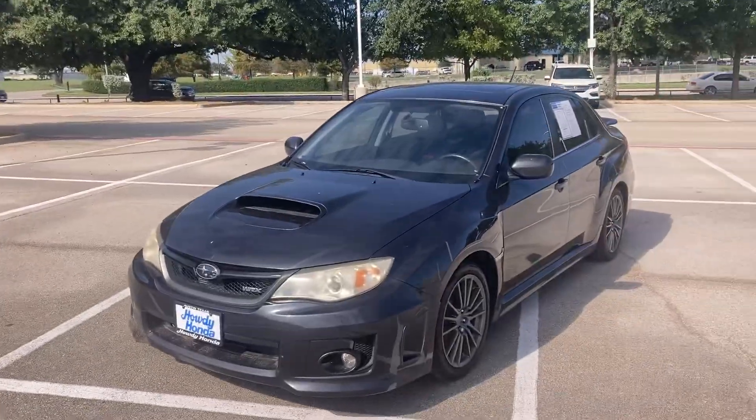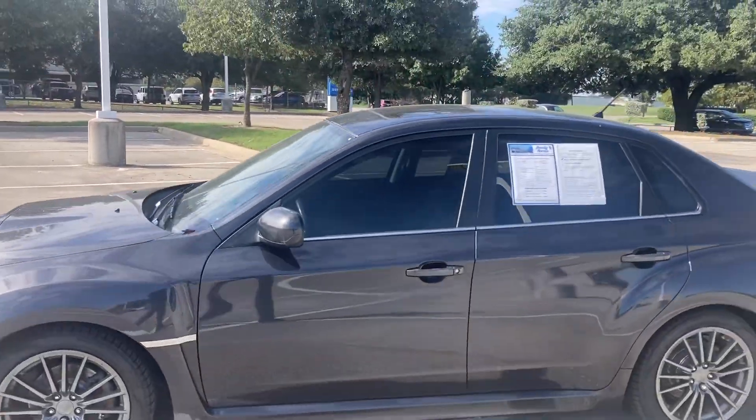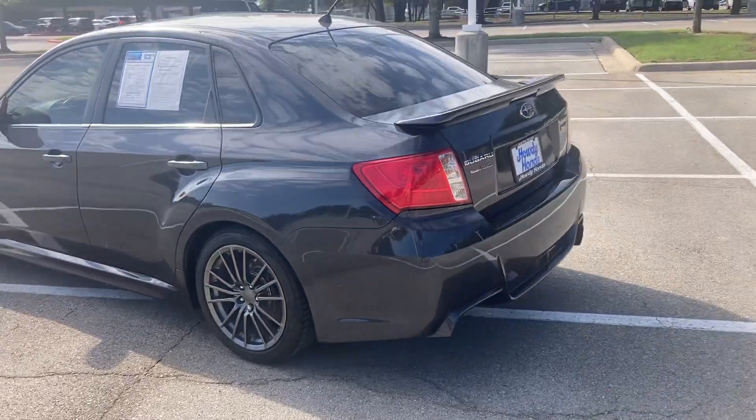Hey, how's it going? This is Will from Howdy Honda. Hope you're having a great day. I started this WRX up and just wanted to show you inside and out, and let you listen to the noise on this thing.